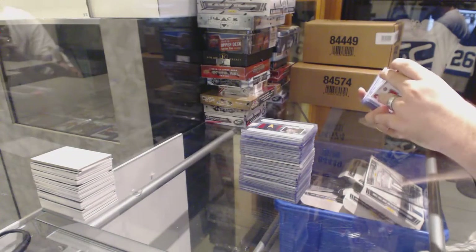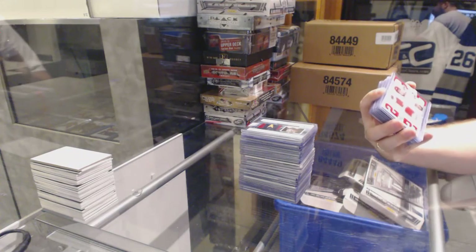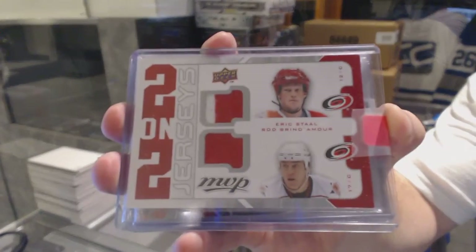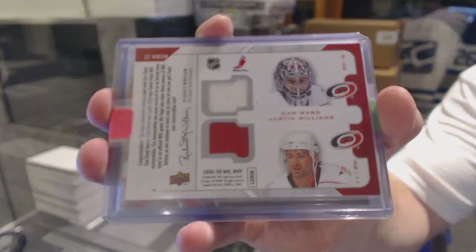For the Carolina Hurricanes, we've got a two-on-two jerseys of Staal, Brindamore, Cam Ward, and Justin Williams — quad jersey.